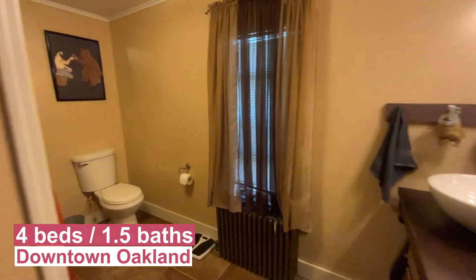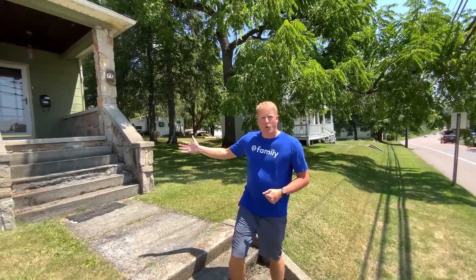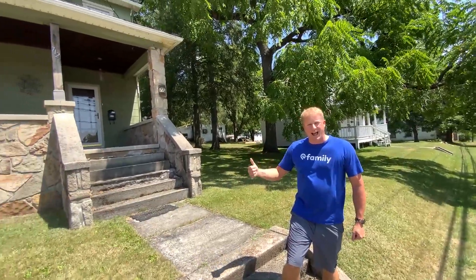It's four bedroom, one and a half bath, right in the heart of Oakland. It's got a great covered front porch. Let's go take a look at the inside.